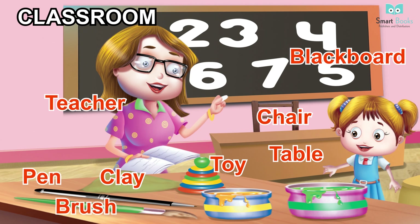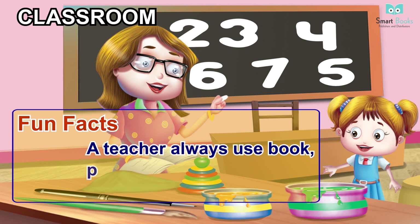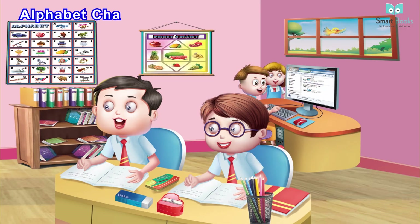Classroom vocabulary: blackboard, teacher, book, chair, table, toy, clay, pen, brush. Fun facts: a teacher always uses books, pens, and other props to teach in a classroom. Vocabulary continued: alphabet chart, fruit chart, computer, shelf.